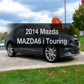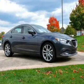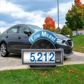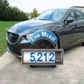Imagine yourself in this 2014 Mazda Mazda 6. This is the set of wheels you've been looking for. Why worry about high mileage? Choosing a ride with lower mileage is the right choice for your busy life.